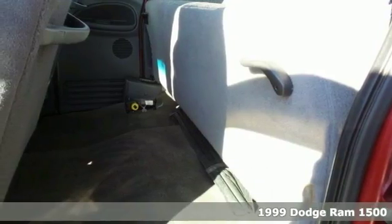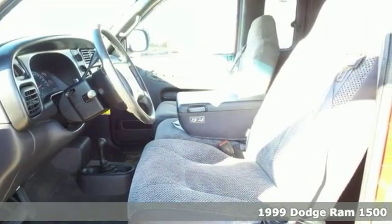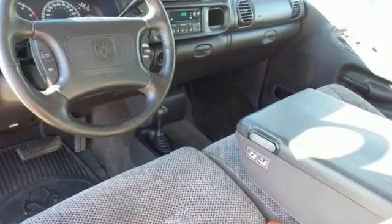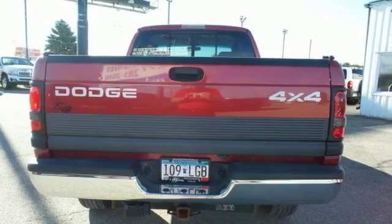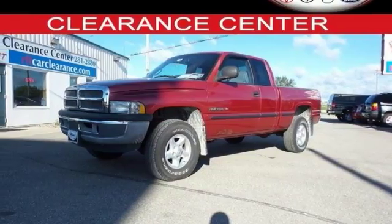Stretch your purchasing power with this trusty 1999 Dodge Ram 1500 Laramie SLT. This truck will take you where you need to go every time. All you need to do is steer. It's nicely equipped with features including four-wheel drive, a 5.9 liter V8 engine, analog brakes, chrome bumpers and more.